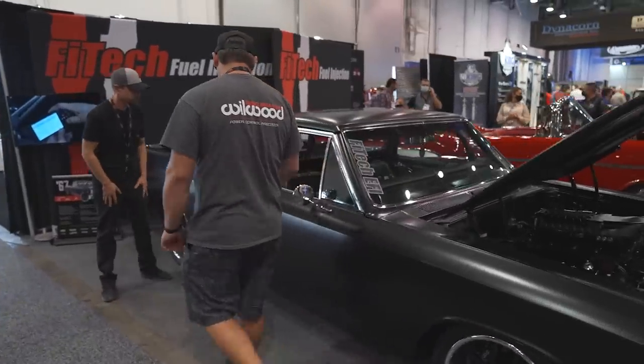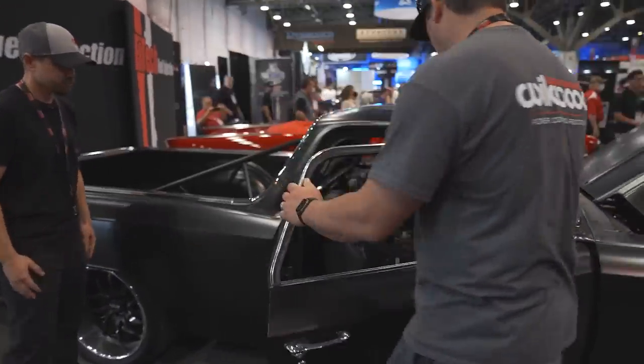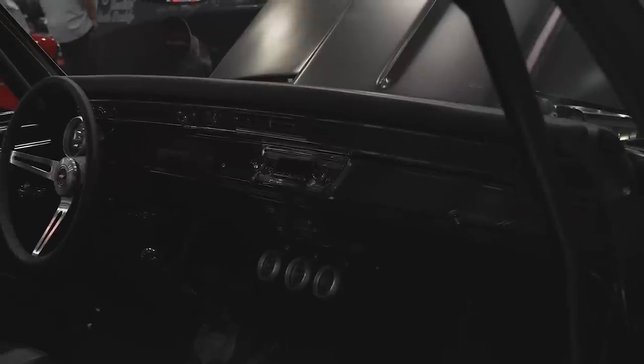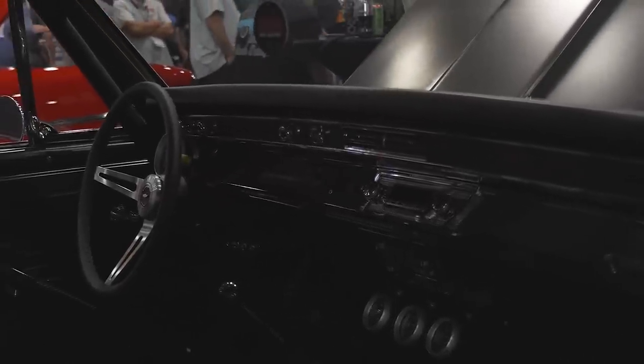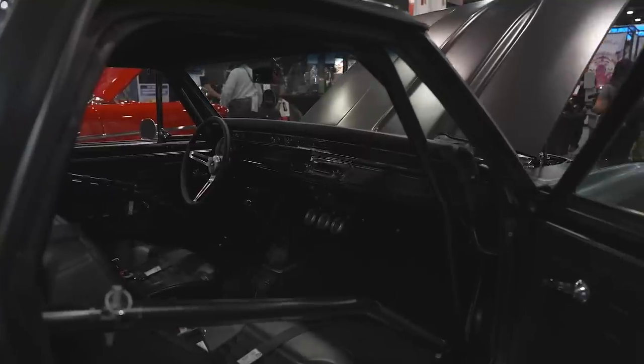The interior is not a full race car — it's a bit of a blend. It's still got the cage going through the car, but it's got more of your pro touring type seat. It's real comfortable. It's actually got a stereo with four speakers in there.